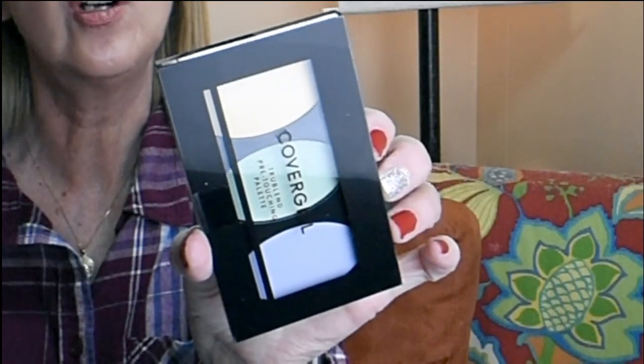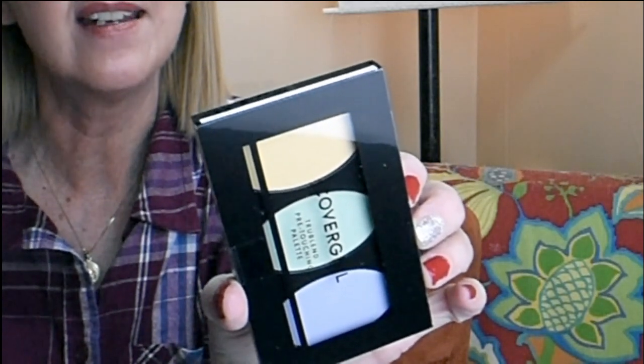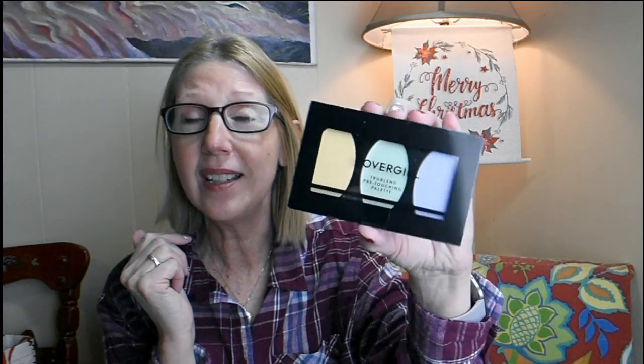This next find is also brand new and not only brand new but brand name — it's CoverGirl. It is the True Blend Pre-Touching Palette. It color corrects discoloration and conceals uneven skin tone. On the back it tells you how to use the colors: yellow evens out discoloration, green reduces redness, and purple brightens your tone. I knew green was for rosacea or blemishes to tone down redness, but I never knew that about purple. $1.25 for name brand — you know I scooped that up.